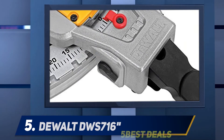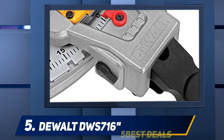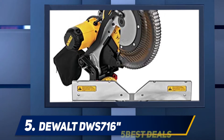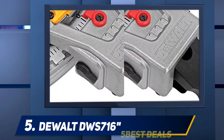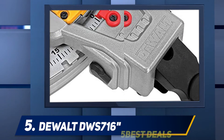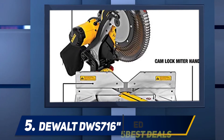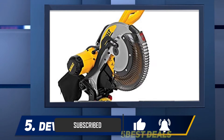Starting at number five, the DeWalt DWS 780. We round out our list with a third and pricier DeWalt 12-inch sliding compound miter saw. In many ways, the DWS 780 is similar to the DWS 709, with just a few key differences. This model has a larger capacity and also comes with an LED light cut guide as well as a depth stop.